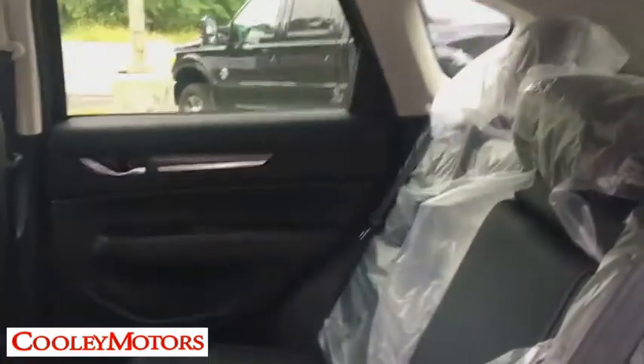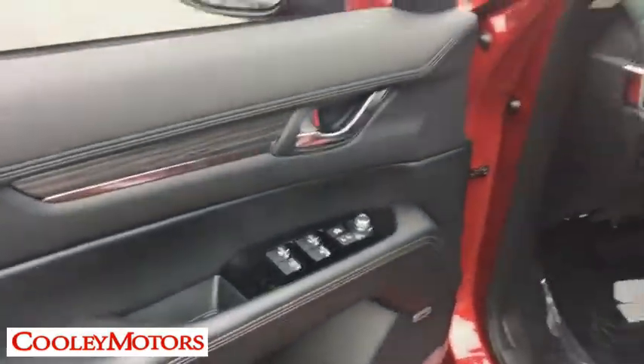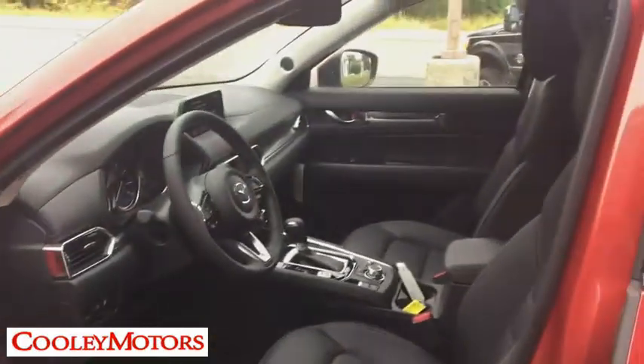Here are some of this vehicle's great options: Traction control, power passenger seat, power liftgate, navigation system, dual airbags, power steering, four-wheel disc brakes, and electronic stability control.